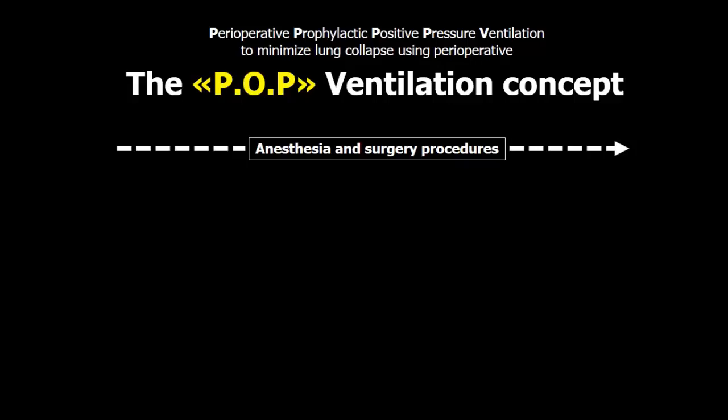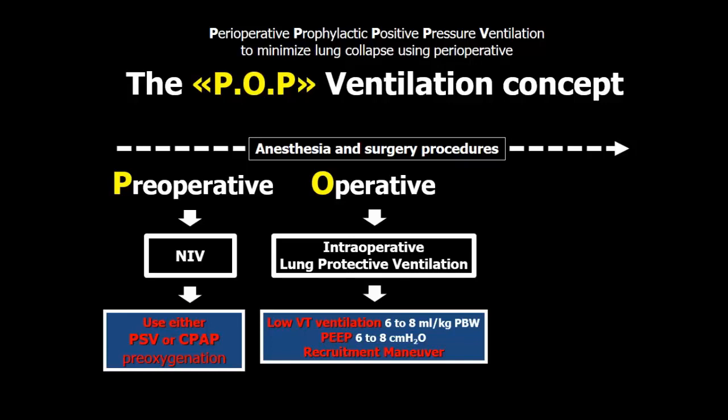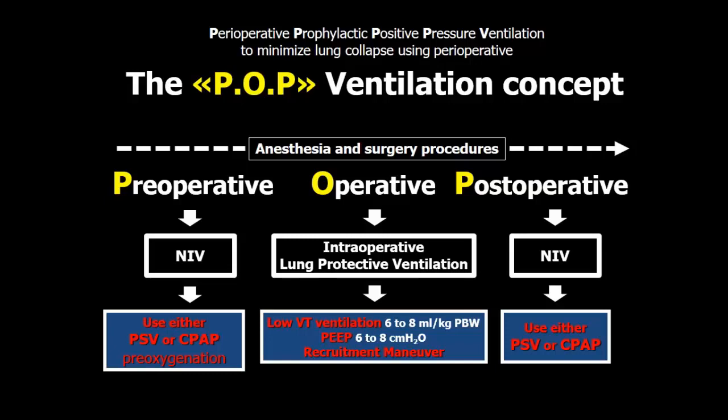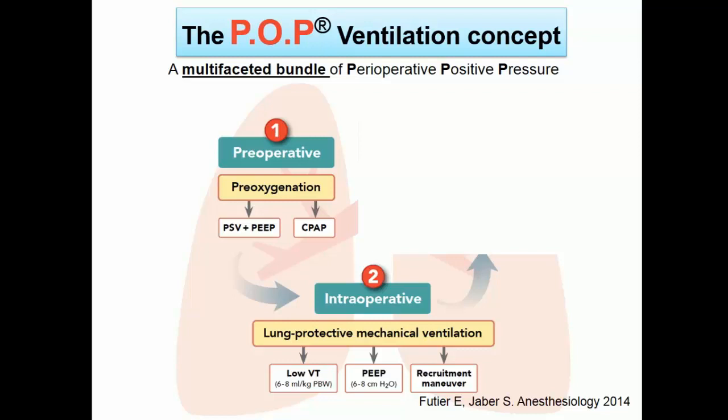This is absolutely new. It means you should maintain the lung open during the surgical procedure using the bundle of three components: limited tidal volume, PEEP, and recruitment maneuver. But you should also start at the beginning of the anesthesia procedure, because when you induce anesthesia, you induce atelectasis. After surgery, you should also try to maintain the lung open using positive pressure — mainly CPAP or non-invasive ventilation using BiPAP. This bundle has now been published and applied in different countries.